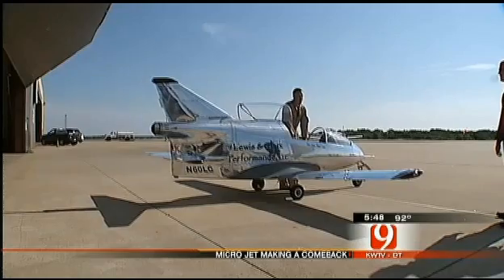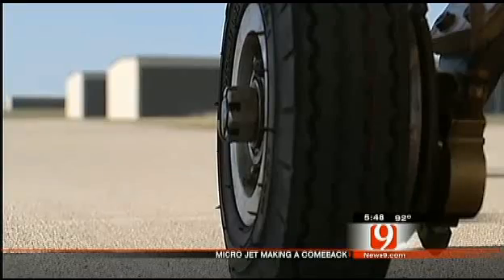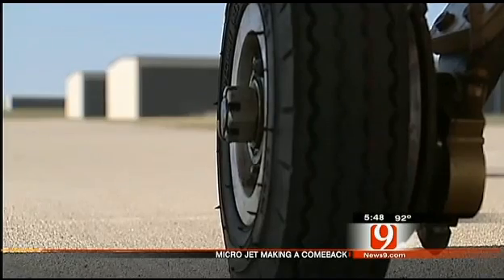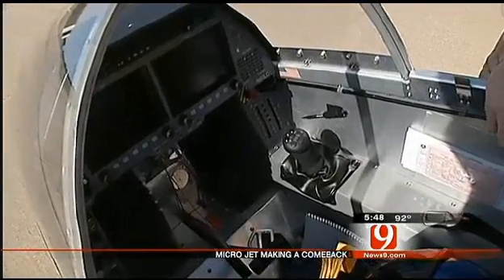Justin Lewis is no stranger to the sky. He's been flying airplanes since he was 17 years old, for himself and for his country. But these days, he's strapping into what's been dubbed the world's smallest jet airplane.